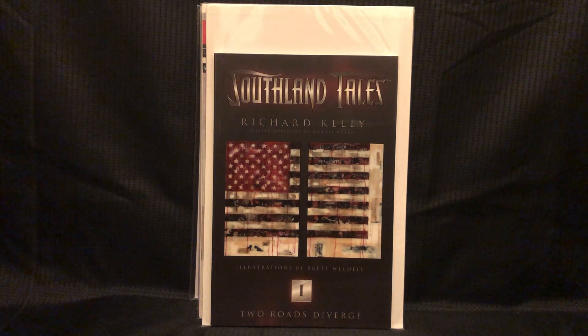Southland Tales was a movie directed by Richard Kelly — same director as Donnie Darko. I really like the movie, and this is a prequel to it, so went ahead and grabbed that.